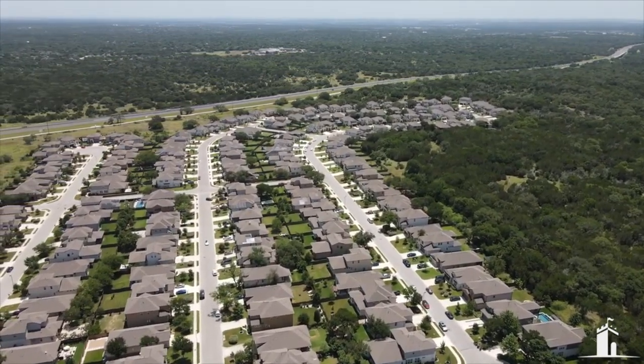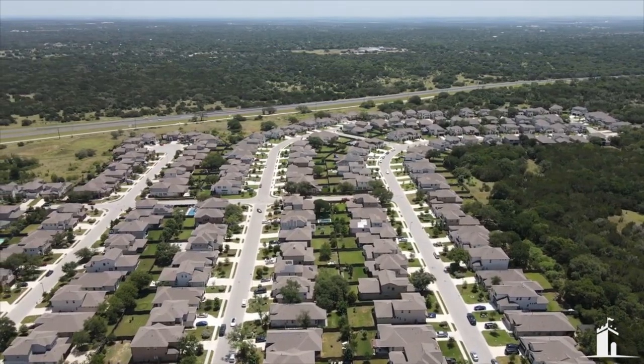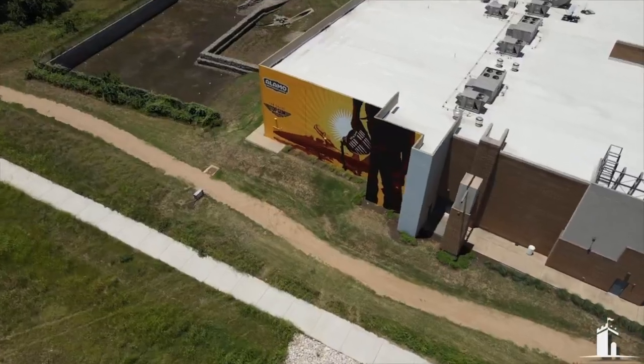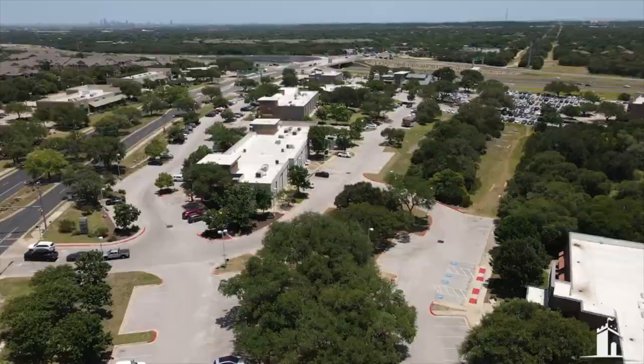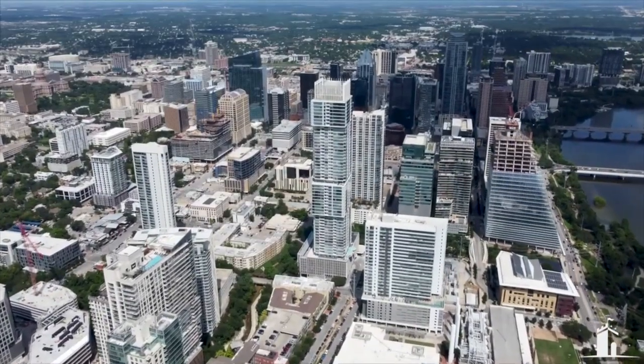This is just a great spot. Circle C has some of the best schools — all the schools are rated A's. You have the Alamo Drafthouse right down the street, a great movie theater, and it's only about 15 minutes to downtown.